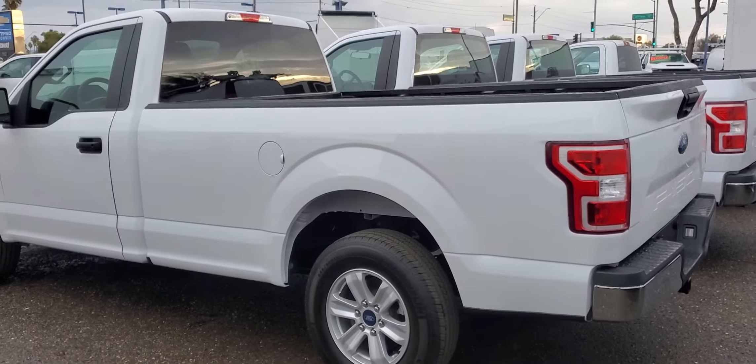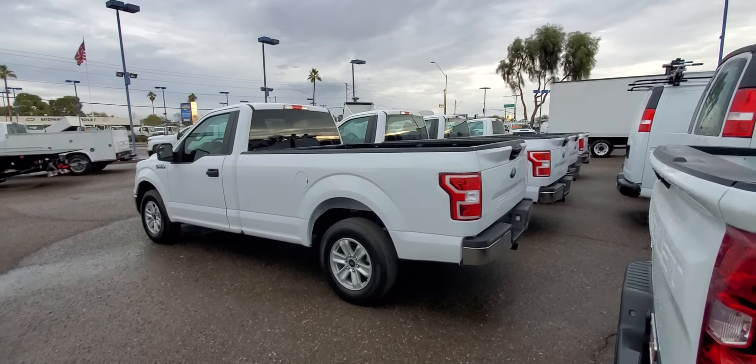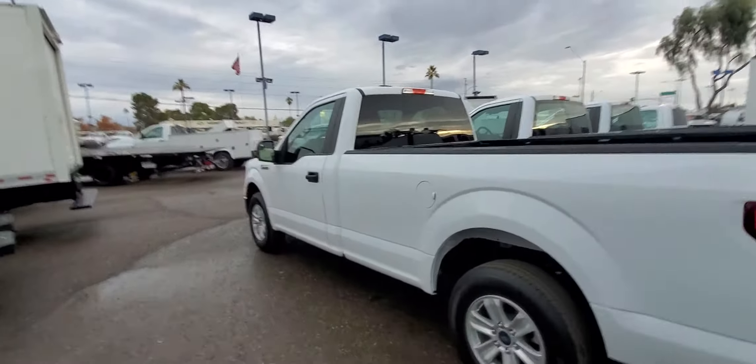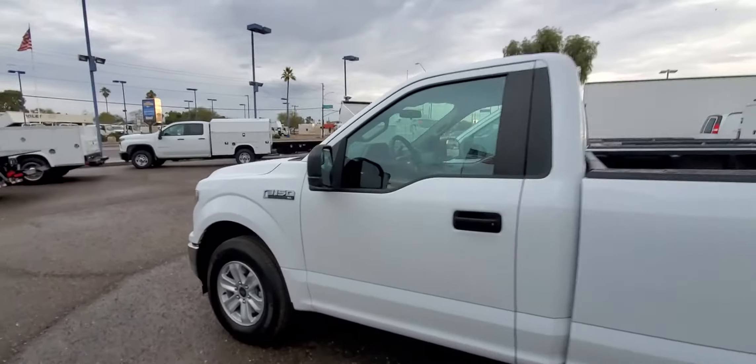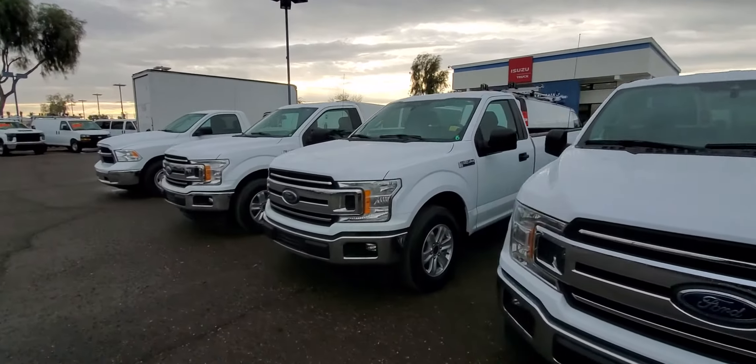Let me just zoom it out a little bit. I got three of them — regular cabs. Those are the other two that I got.